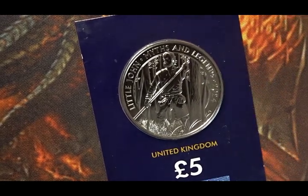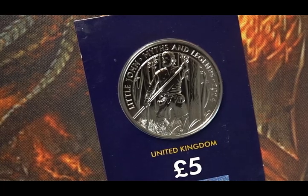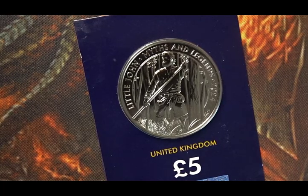Now, if you've taken a look at the Robin Hood series, both Robin Hood and Maid Marian are in the trees of Sherwood Forest with the bow and arrow at the ready. This one's different — Little John's weapon of choice was the staff.